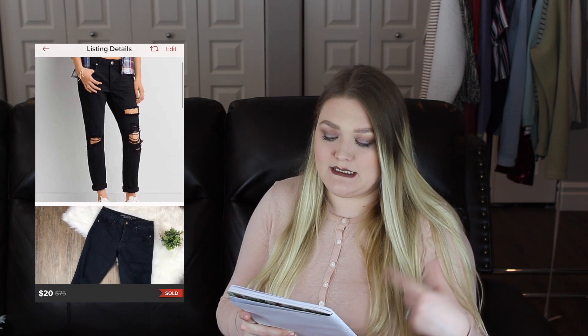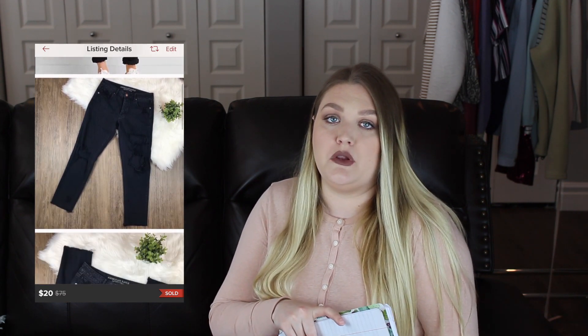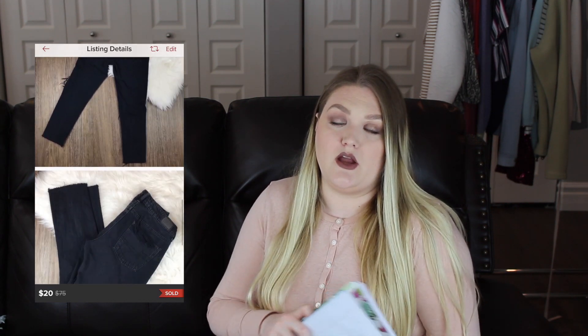The next item that sold in under a week in January was a pair of American Eagle Outfitters Black Distressed Tomgirl jeans. I really like picking up American Eagle jeans — the jeggings and really any of them do well, especially if I can pick them up at the bins. I accepted a best offer of $20, so my earnings after Poshmark fees was $16. This item only took me five days to sell.